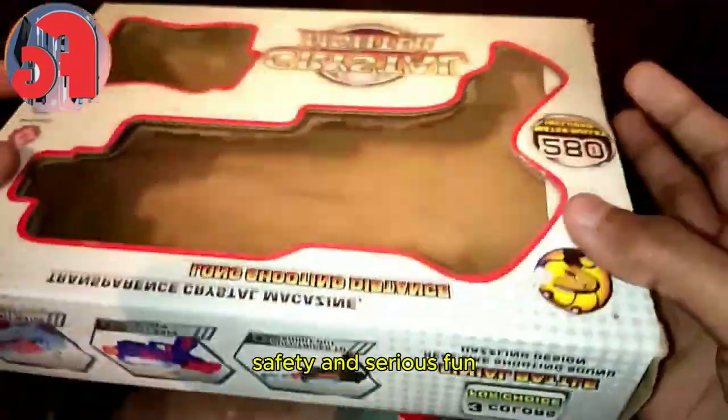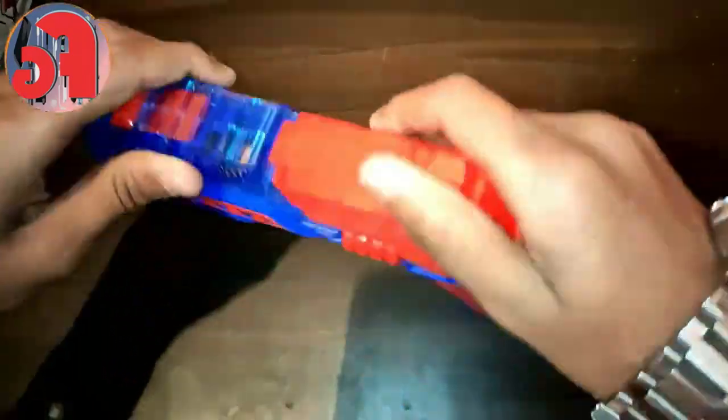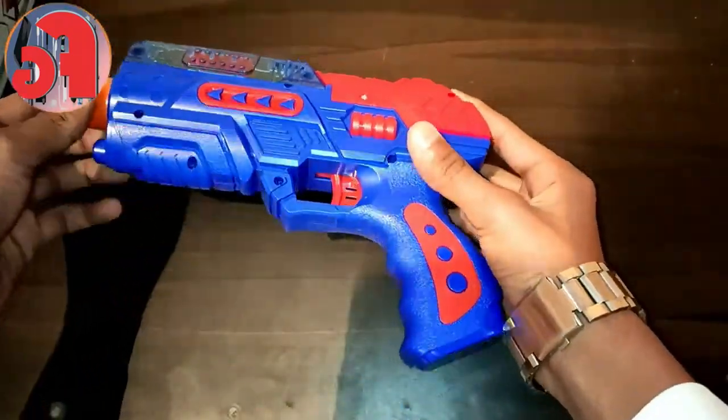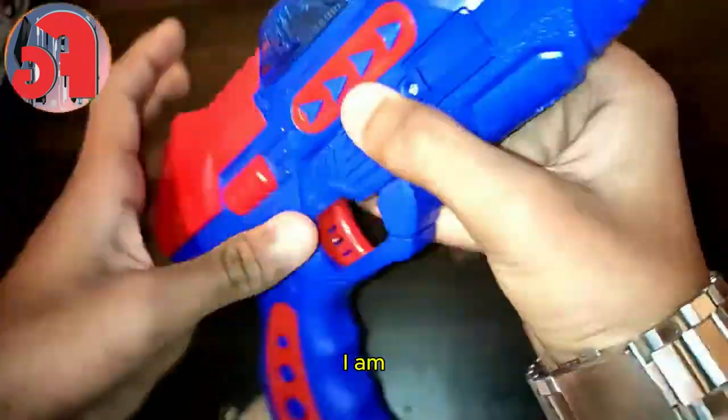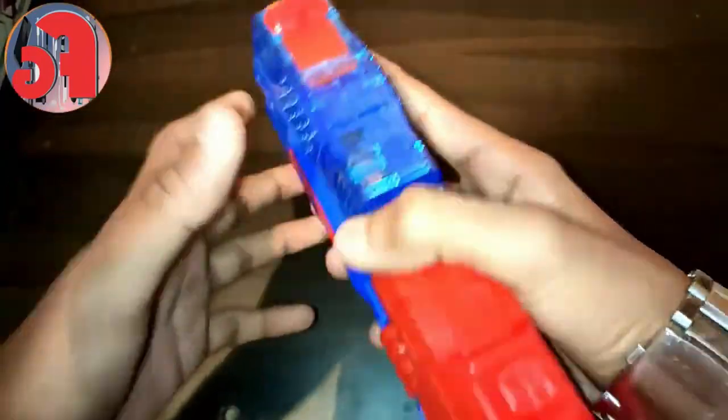If you're looking for a toy gun that combines style, safety, and serious fun, look no further than the new generation Crystal Fighter toy gun. Don't forget to like, comment, and subscribe for more awesome toy reviews, and let us know in the comments what you think about the Crystal Fighter!